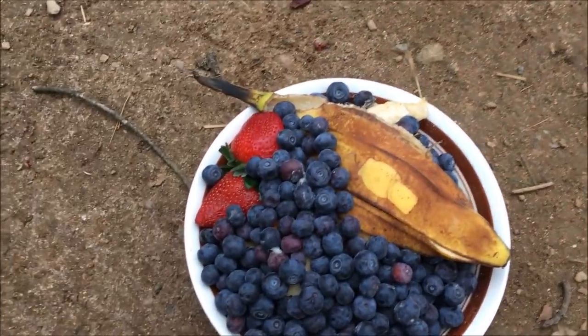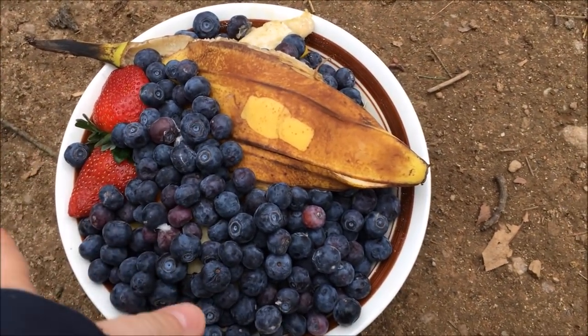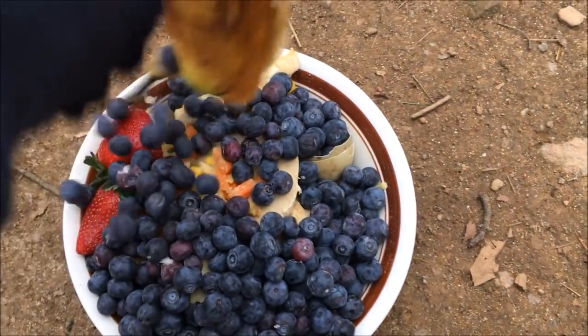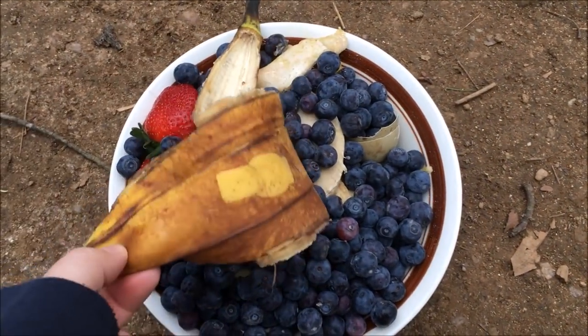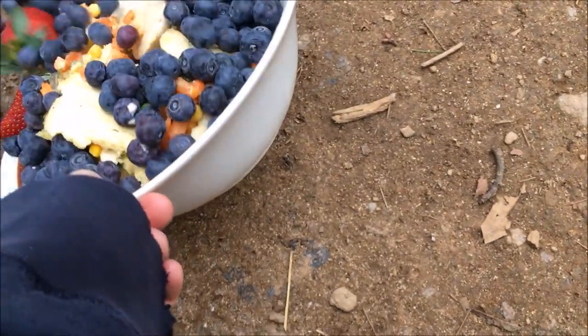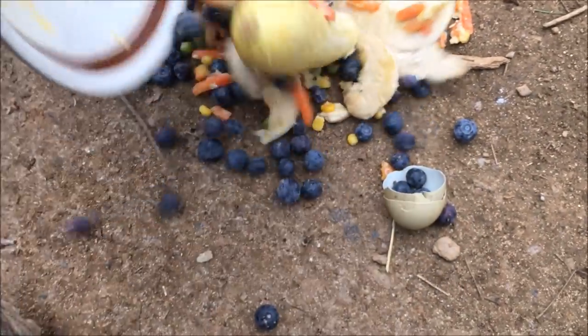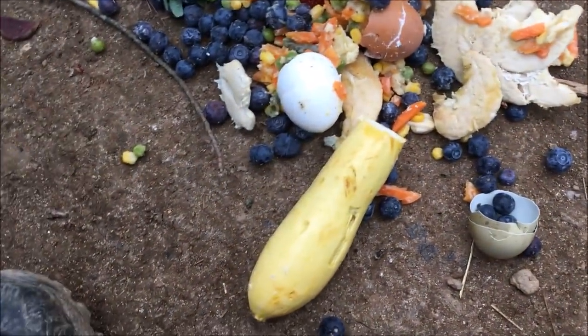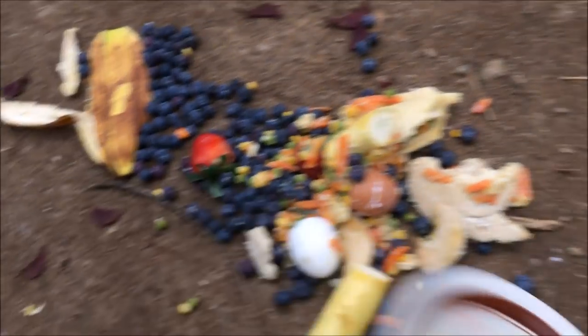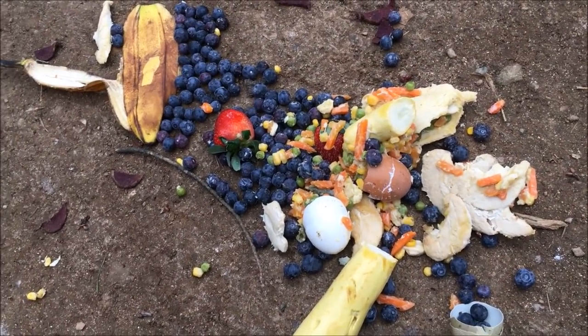Before I let the chickens in here, we have some blueberries that went a little bit too long, some strawberries that Junior ate off and didn't finish, a banana peel because chickens love banana peels — it's crazy how much they love those — then we have leftover chicken pot pie, eggshells, and squash. Obviously this isn't going to feed the chickens for an entire day, so we have some other things that we do.